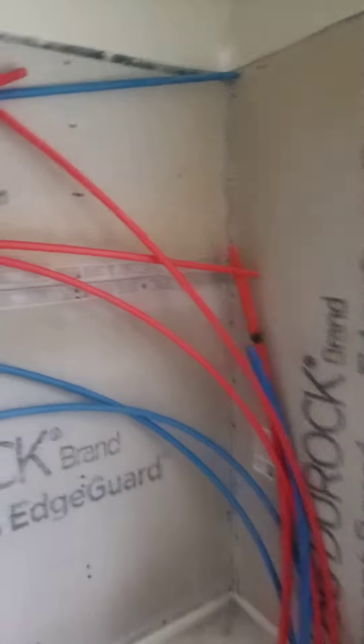The bathroom had the rough end of it done — the floors and everything. I showed this the other day where we were already prepping for the ceramic to get the tile work done in the bathroom.